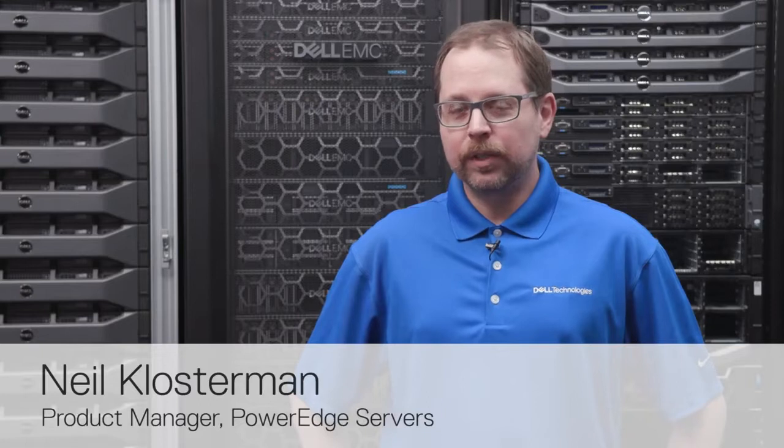My name is Neil Klosterman with Dell Technologies. I'm a product manager with our PowerEdge server line. We have a full portfolio of PowerEdge servers featuring the AMD EPYC Gen2 processors. Today I'm going to introduce the PowerEdge R7525 server.